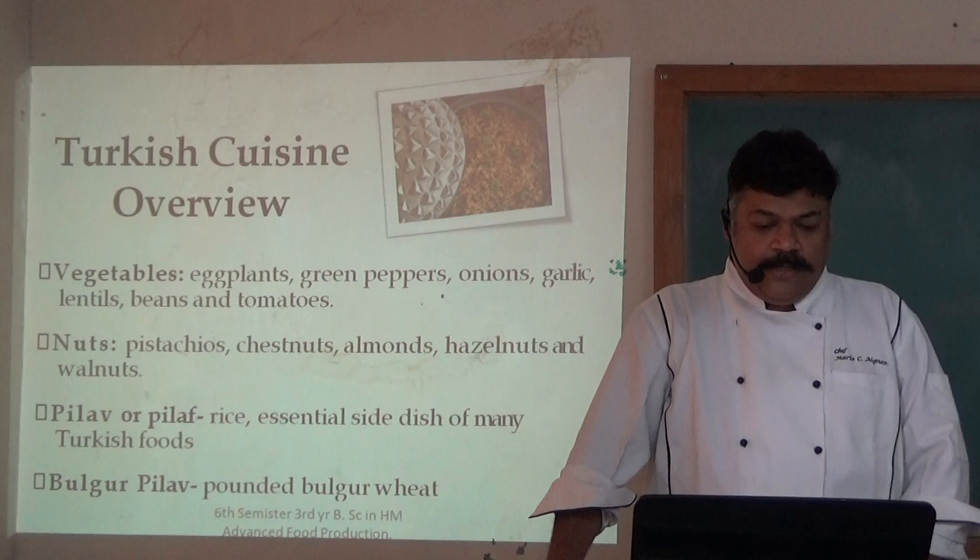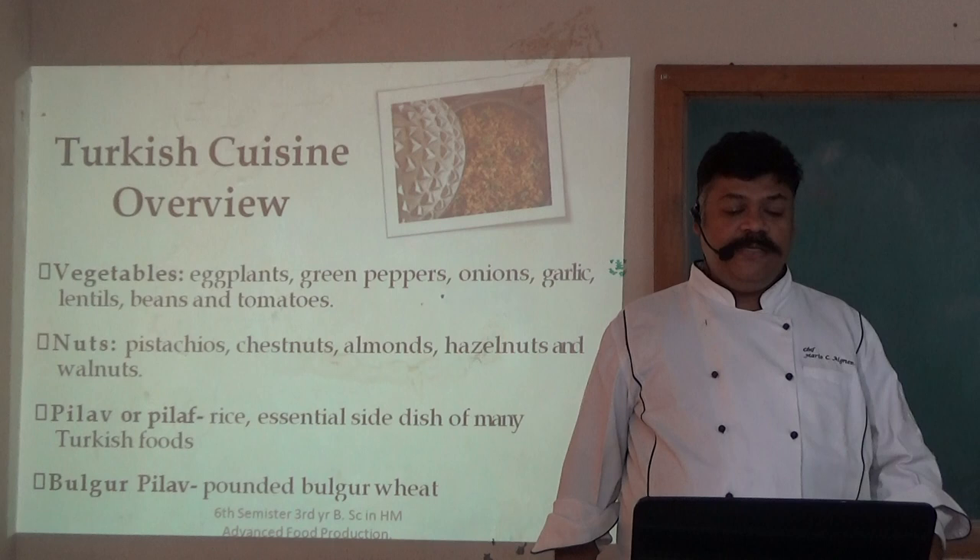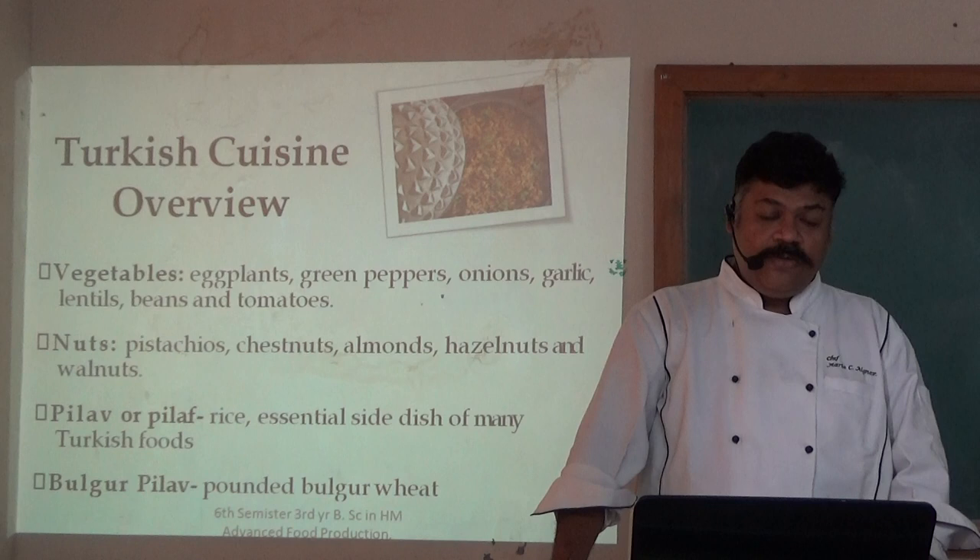Turkish cuisine overview. Key vegetables include green peppers, onions, garlic, lentils, beans, and tomatoes. For nuts, there is a great variety including pistachios, mushrooms, almonds, hazelnuts, and walnuts.